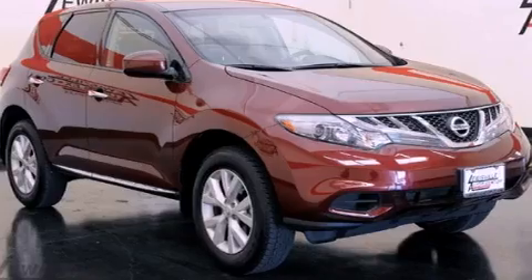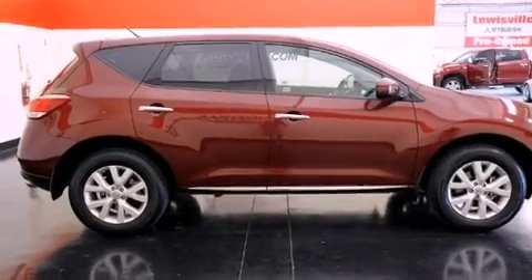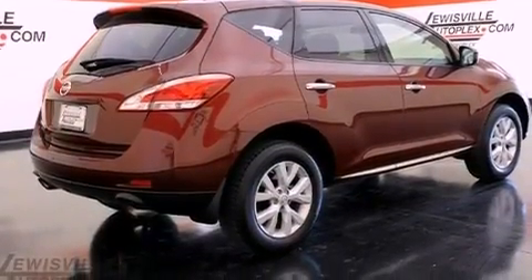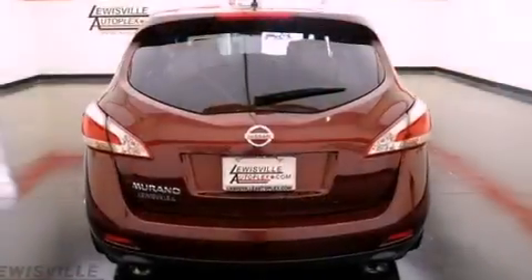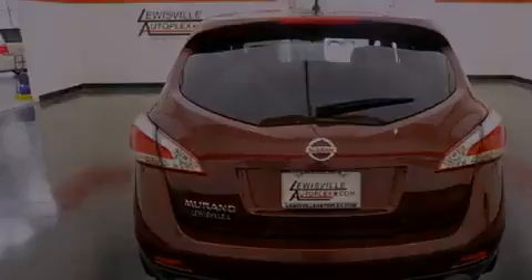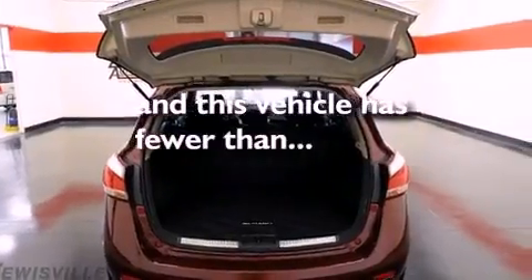Its top features include air conditioning with automatic climate control, cruise control, steering wheel controls, a multi-link rear suspension, variable valve timing, aluminum wheels, an engine immobilizer theft deterrent system, a low tire pressure indicator, a rear window defroster, and this vehicle has fewer than 21,000 miles on the odometer.